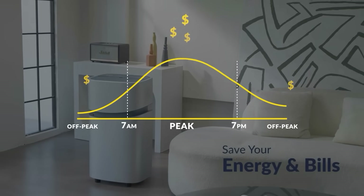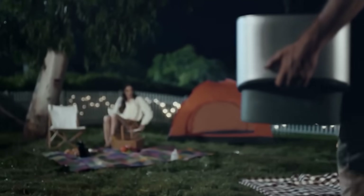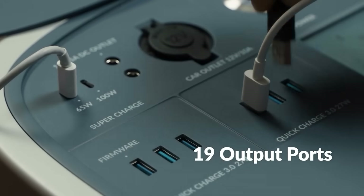Additionally, there are two wireless panels for charging smartphones, and the state-of-the-art technology helps charge the battery to 100 percent in just two and a half hours.